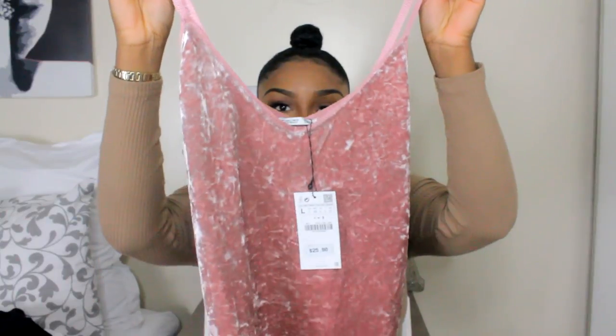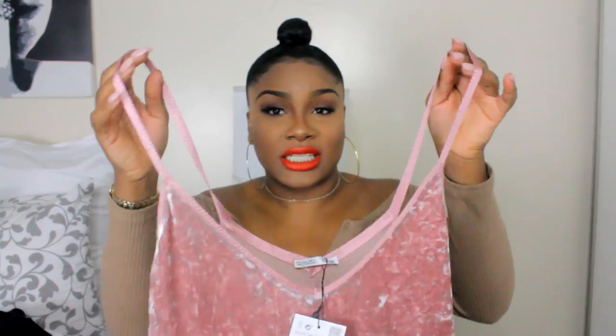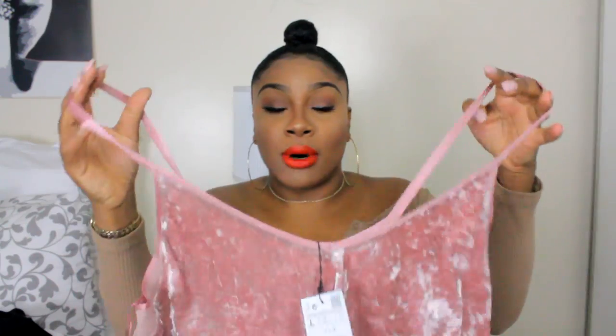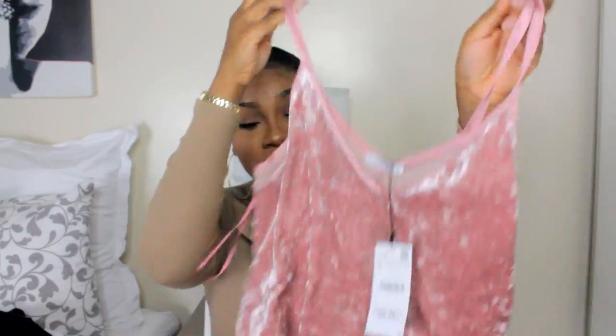The next item is from Zara — it's this velvet top in a peachy, rosy kind of color. I absolutely love it, haven't worn it yet but I cannot wait. I also got it in yellow. This was $29.90.